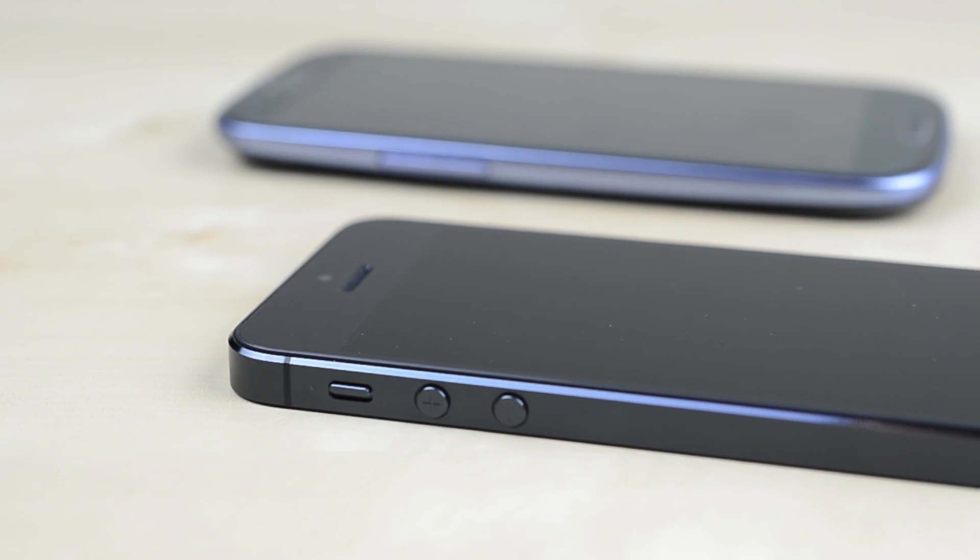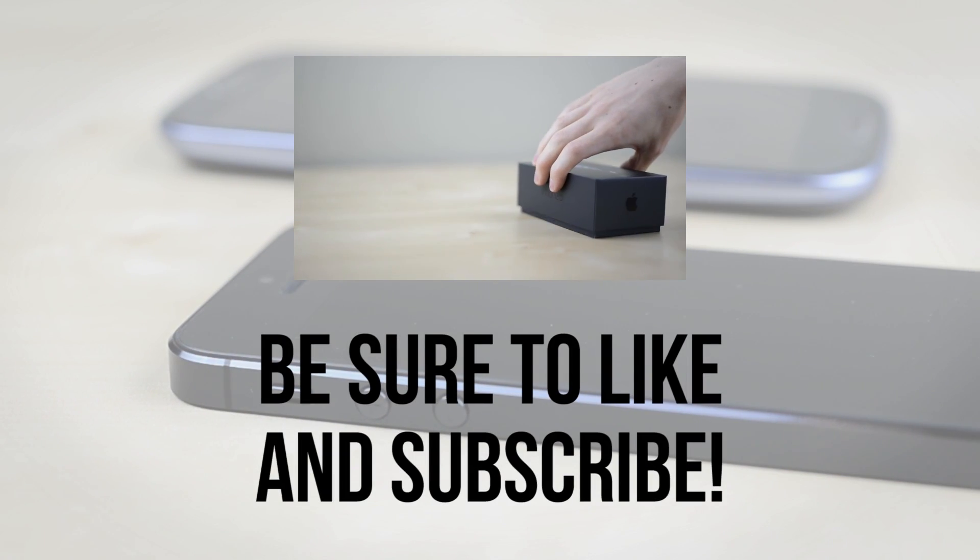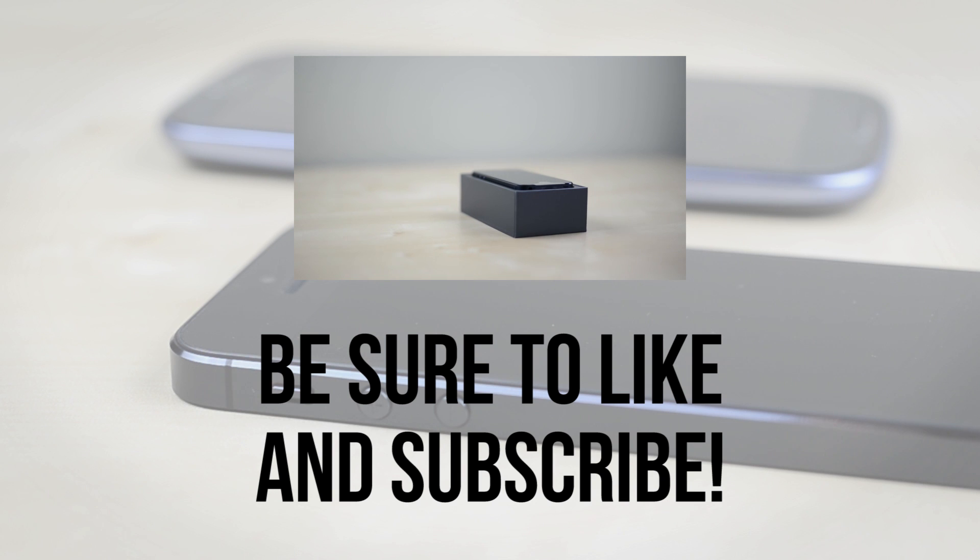Of course specs aren't everything, so let me know in the comments below which you would pick and why. If you enjoyed this, be sure to leave the video a thumbs up, and if you're interested in more iPhone 5 videos like this, be sure to subscribe.